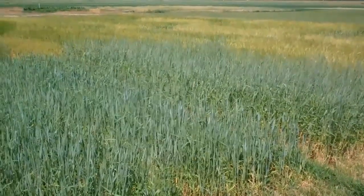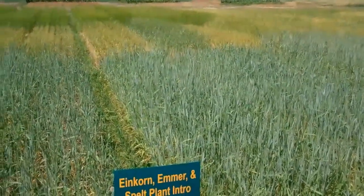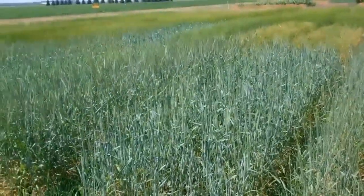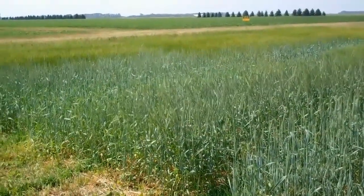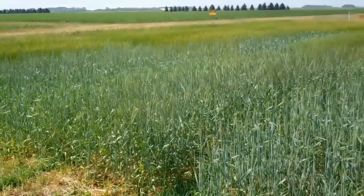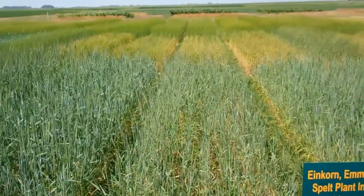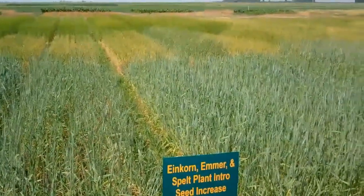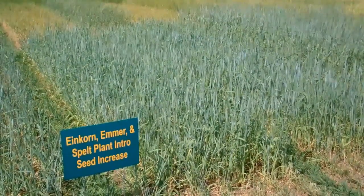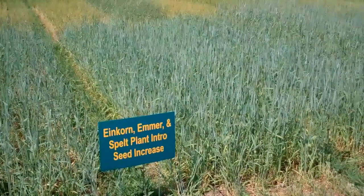One of the most exciting parts of the Value Added Grains Project is looking at our new accessions of einkorn, emmer, and spelt that we are increasing and evaluating, with the hope of releasing some new varieties that farmers in North Dakota and other parts of the country can use. This season we have 10 varieties of each of those species that looked very well in the initial trial of 60 to 117 different lines. We're increasing that more so we can get a good feel for yield, maturity, and other agronomic traits.